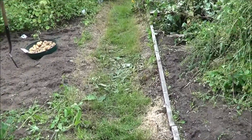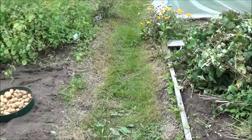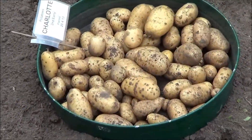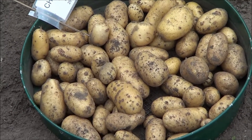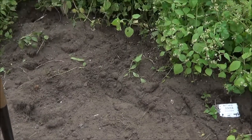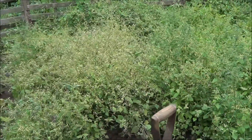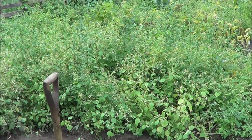Well, if you just ignore the huge pile of weeds on the left, you can see I've dug up some potatoes today. There's about five and a half pounds of charlottes there, which will keep us going for at least a week, and the rest of the spuds are sitting under that mass of weeds, so there's lots and lots more to dig up.